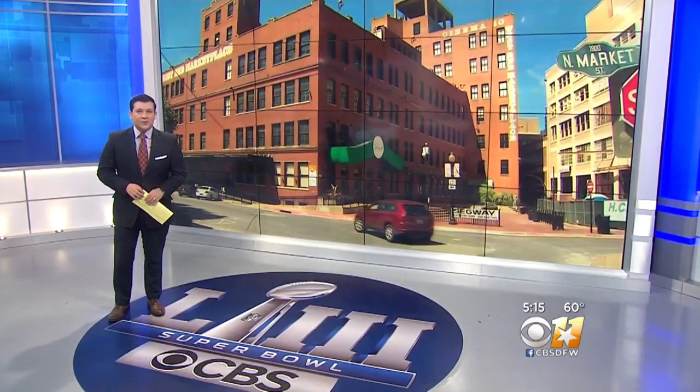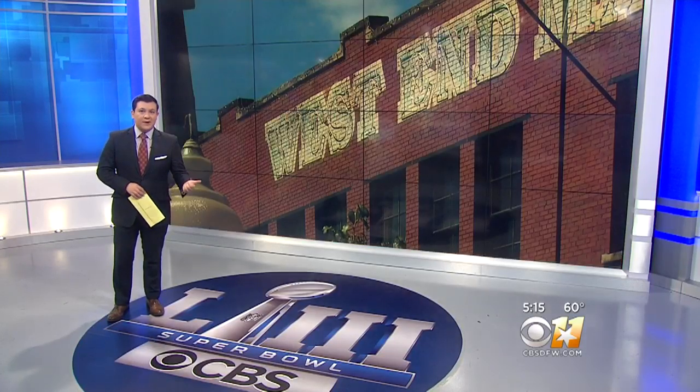The historic West End District in downtown needs to attract more businesses to keep restaurants, retail, and residents from moving out of the area. J.D. Miles is live outside the century-old Purse Building, which may be a step in the right direction for that part of downtown Dallas. J.D., what are they doing?